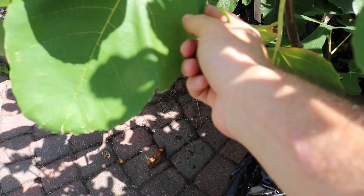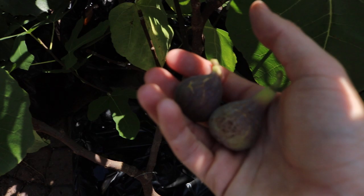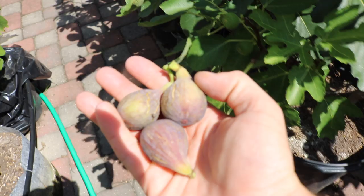Unfortunately, we're out of LSU Red and I really like LSU Red, but I'm still kind of thinking about getting rid of it. It's a bit of a late season Celeste, but it does ripen at the same time as my LSU Scotts Black, like clockwork.